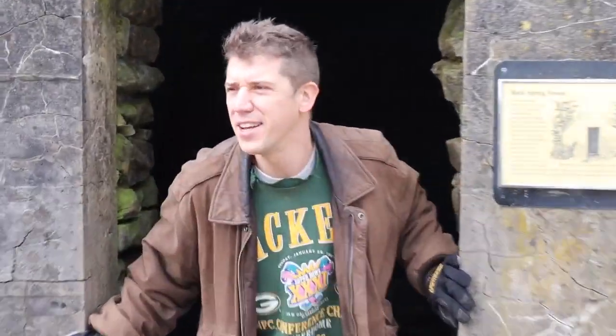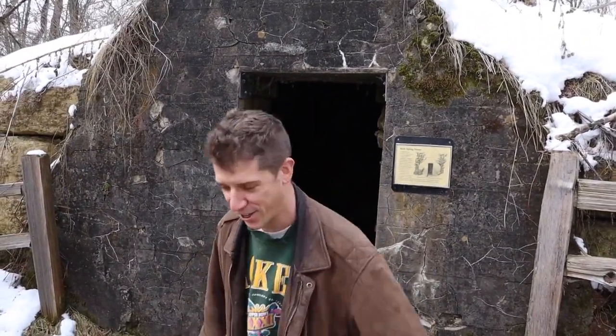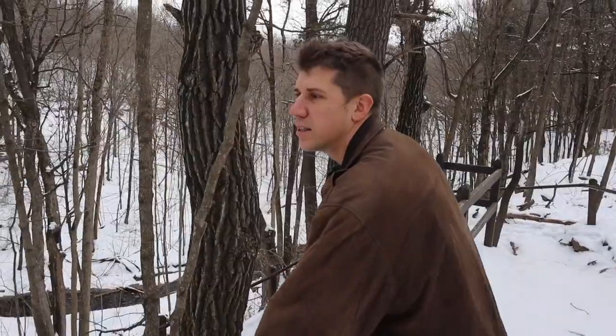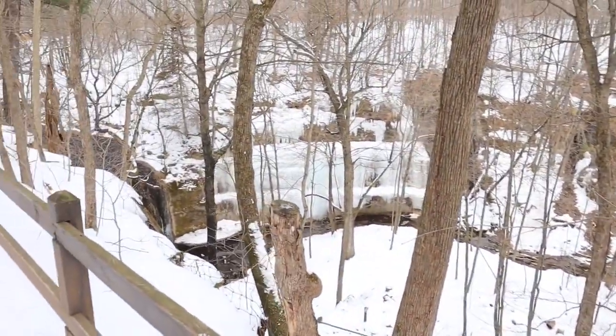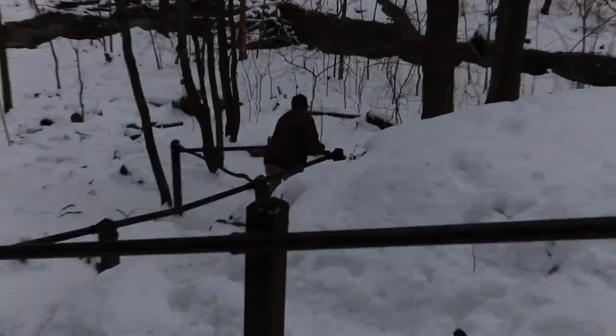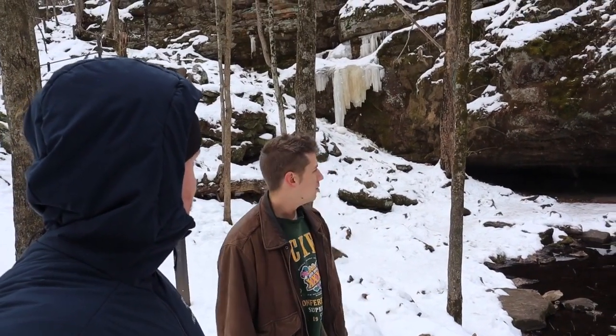Is winter over yet? Oh hey, you're back for another Wildlife Wednesday! Hello and welcome back — James, where are we on this glorious January day?